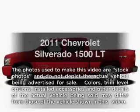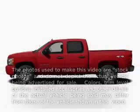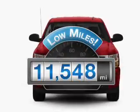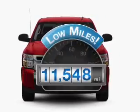Presenting the 2011 Chevrolet Silverado 1500. This is the set of wheels you've been looking for. Why worry about high mileage? Choosing a ride with lower mileage is the right choice for your busy life.